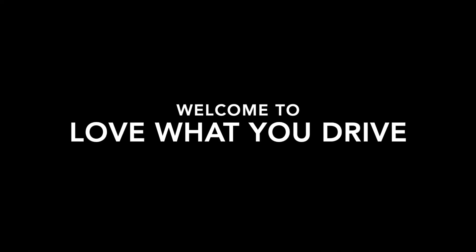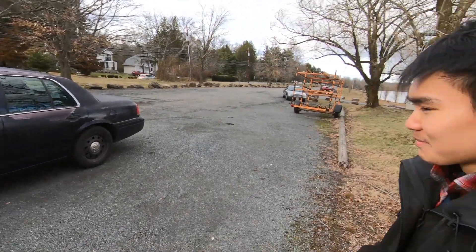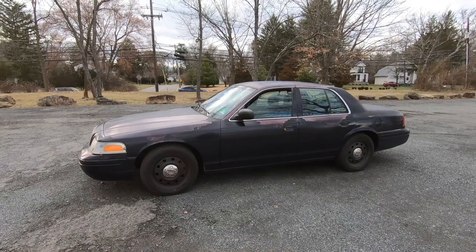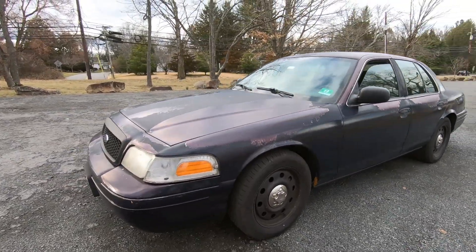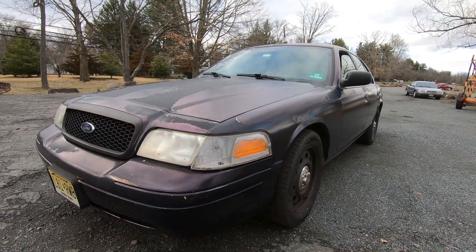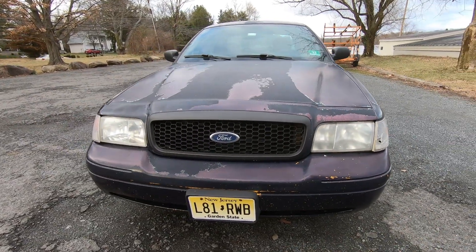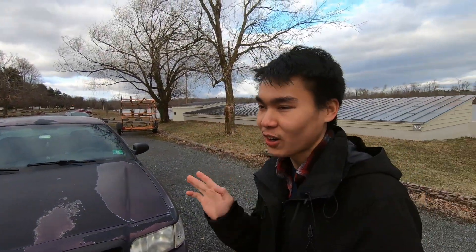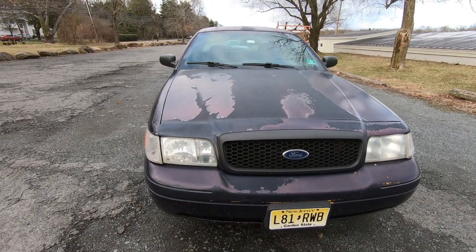Welcome back to the channel 'Love What You Drive.' We have a Crown Vic here, and this is my friend Henry. Today I'm showing off his 2006 Ford Crown Victoria P71. He got this car from a friend — funny enough, someone he plays Dungeons and Dragons with. He found it on Facebook Marketplace in Hamilton, which was only about five minutes away.